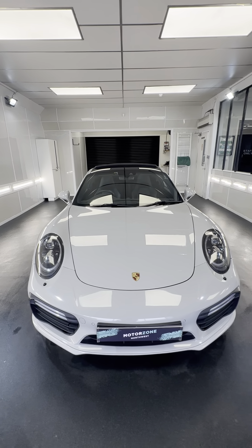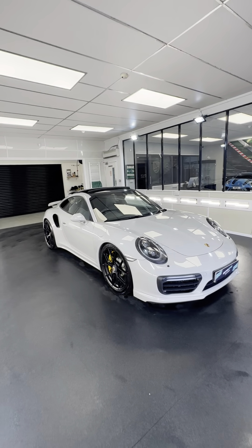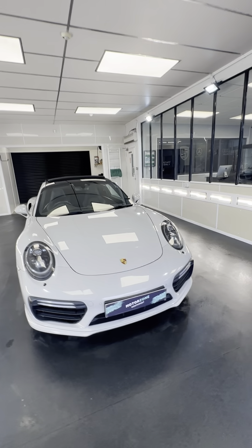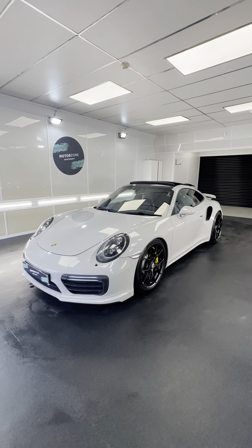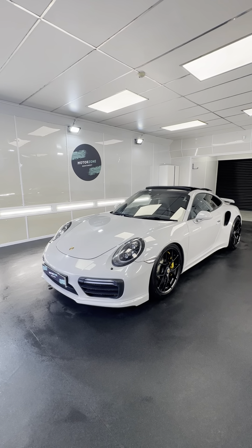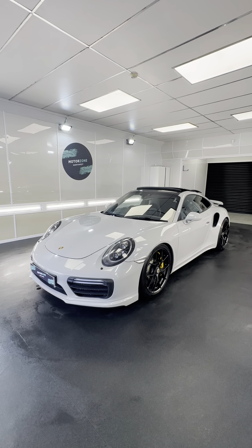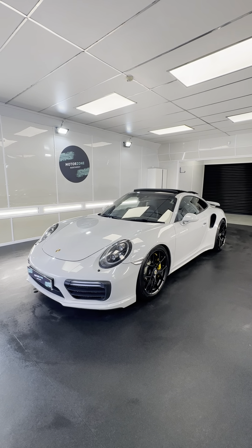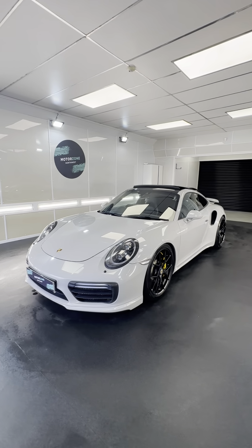Good afternoon, guys, it's Ollie here at MotoZero North West. I've got a little video for you of this absolutely stunning Porsche 911 Turbo S — it is a 991.2. The purpose of this video is to give you a completely upfront and honest report of the condition and features. As you've probably gathered from the advert, it has some modifications on the vehicle, so we'll go through those together so you've got a true understanding of exactly what we've got on sale.